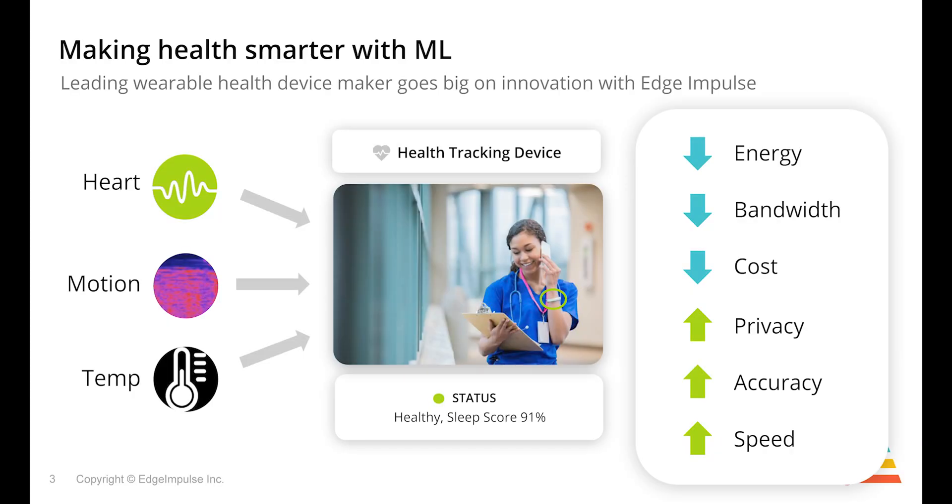A great example of where embedded machine learning is making a difference is in health devices. We're working with a leading manufacturer of health devices to improve algorithms by combining information about the heart, the motion, and the temperature of the user in real time on the device to extract completely new types of information and algorithms.